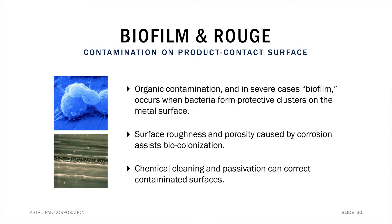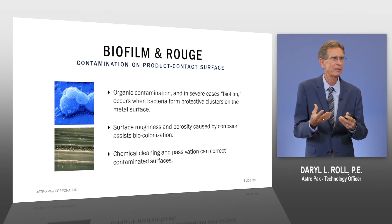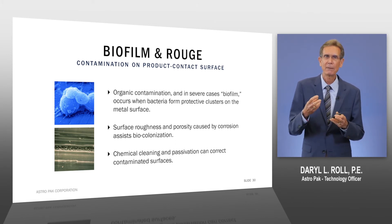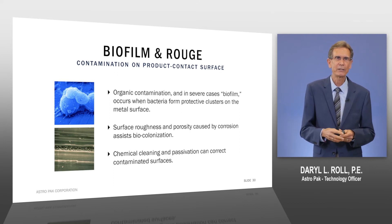Biofilm and rouge are sometimes correlated together. What happens is as bacteria build up in a system, they begin to form biofilms or protective colonies that attach to the surface. Rouge is a very rough surface with all these crystals of iron oxide growing, and so they give the bacteria a good place to hold on to the surface.